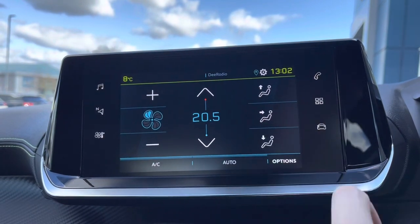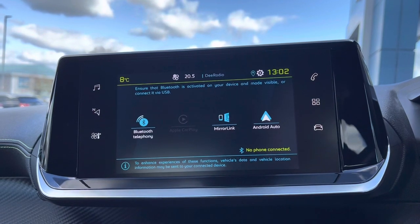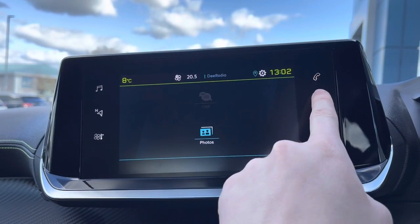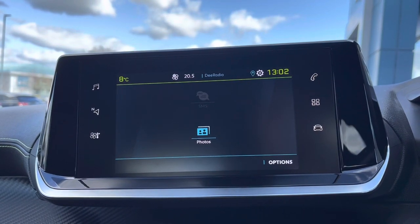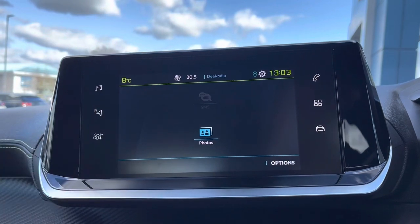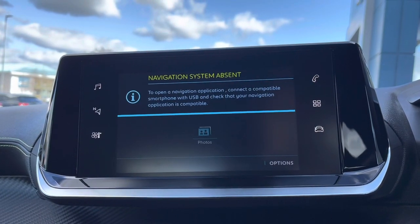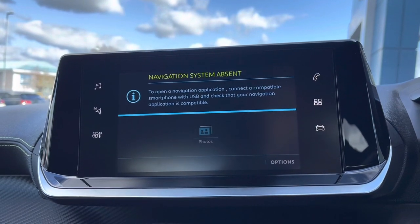You are also able to connect your phone for Android or Apple CarPlay, which will allow you to get the Google Maps navigation system on this vehicle. You can also connect your phone via Bluetooth, which will allow you to receive phone calls and text messages while on the move, and you can also display photos on your 7-inch capacitive touchscreen. Using the navigation button on the left-hand side will activate the navigation systems once your phone is connected via Bluetooth or Android or Apple CarPlay.